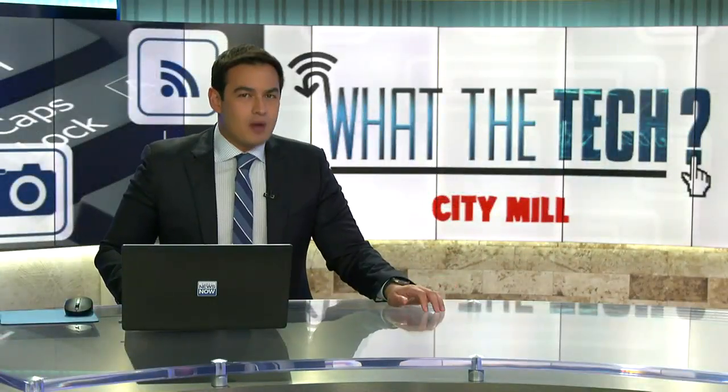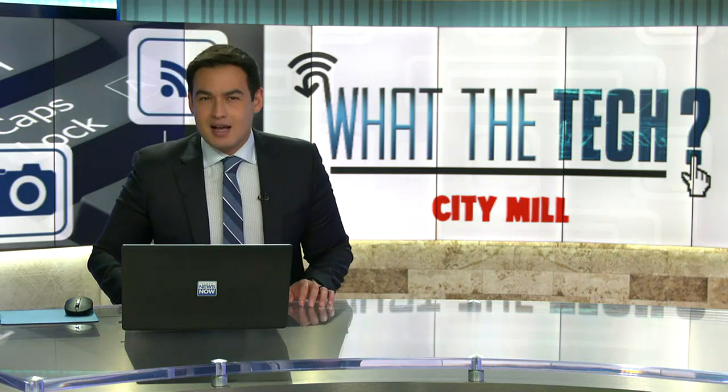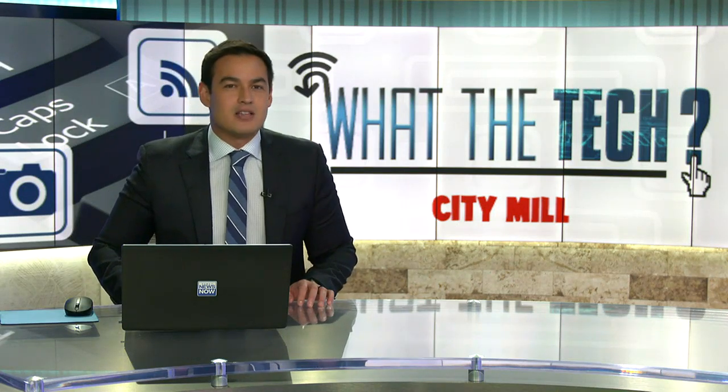Schools around the country are scrambling to keep students from using a chat bot to do their homework. One educator calls it a calculator for writing essays. Jamie Tucker shows us how it works.